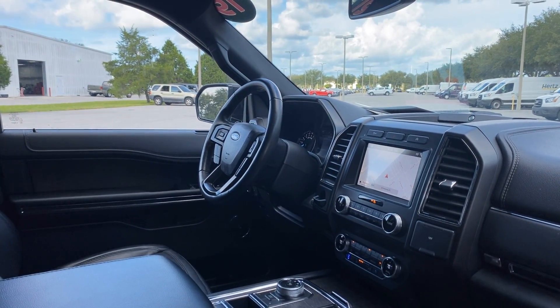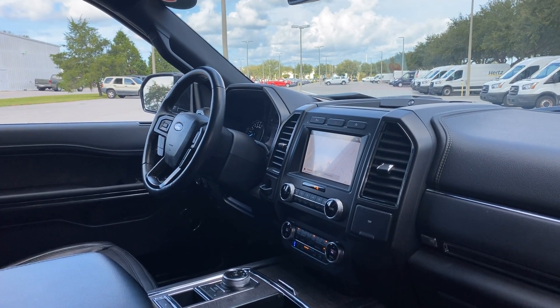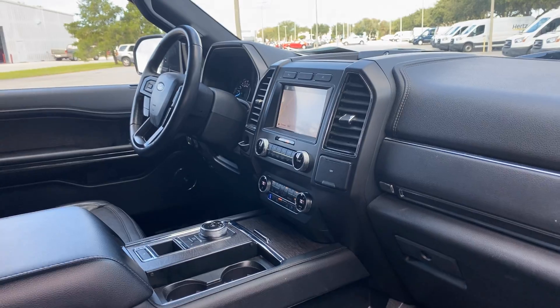Leather wrapped steering wheel. Home link for your garage door. Bluetooth for your cell phone. Remote start. Push button start. Electronic climate control. Navigation. Satellite radio. Heat and cooled seats. Traction control.